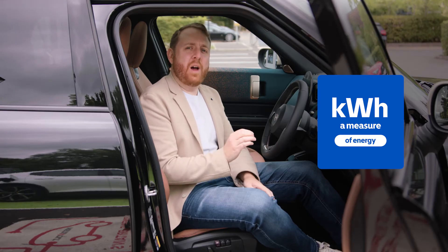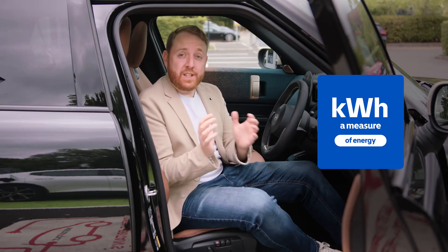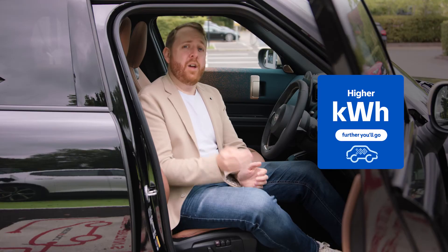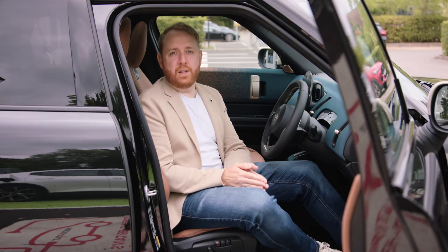Kilowatt hours sounds similar, but it's a measure of energy. It's used to describe how much energy your EV battery can store — that's your battery capacity. Think of it as the EV equivalent of the size of a fuel tank.